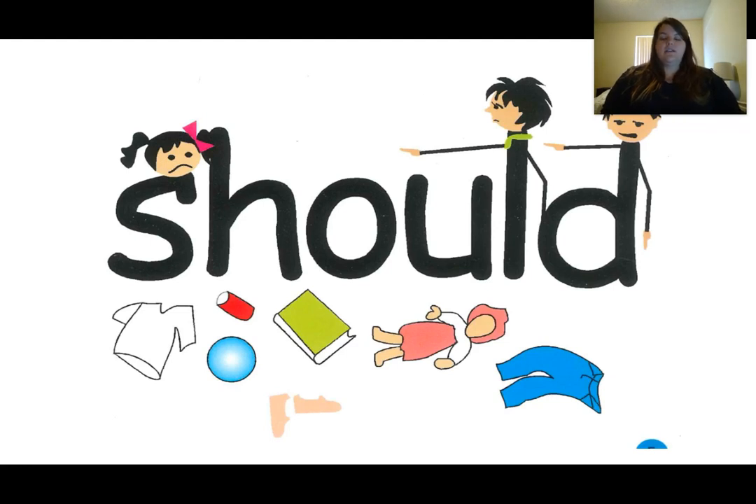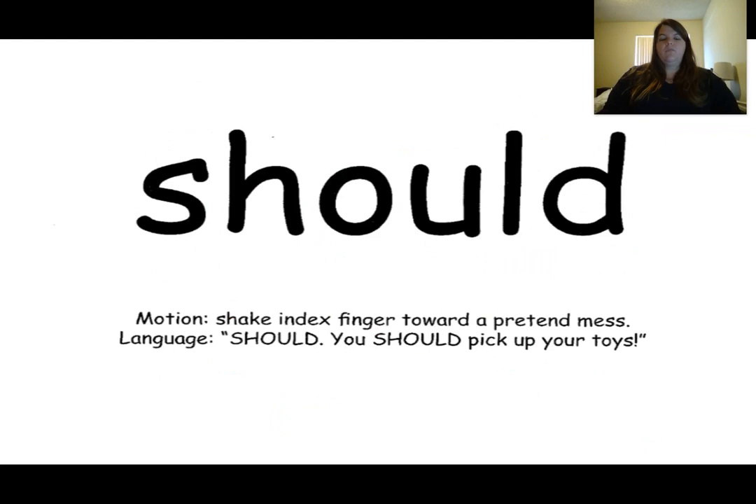This is the word should. The word should is spelled S-H-O-U-L-D. The clue that tells me this is the word should is we see a big mess and it says we should clean up this mess — you should clean up this mess. They're pointing to the girl. Our motion for the word should is to shake our finger toward a pretend mess. You should clean this up. You should pick up your toys. This is the word should.